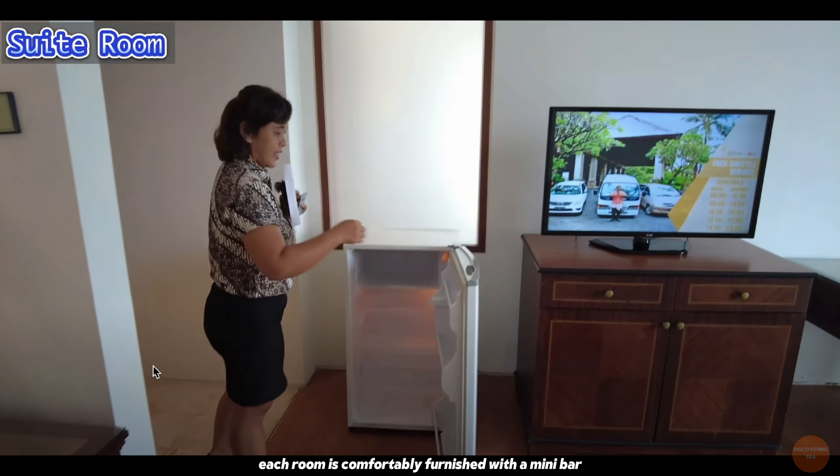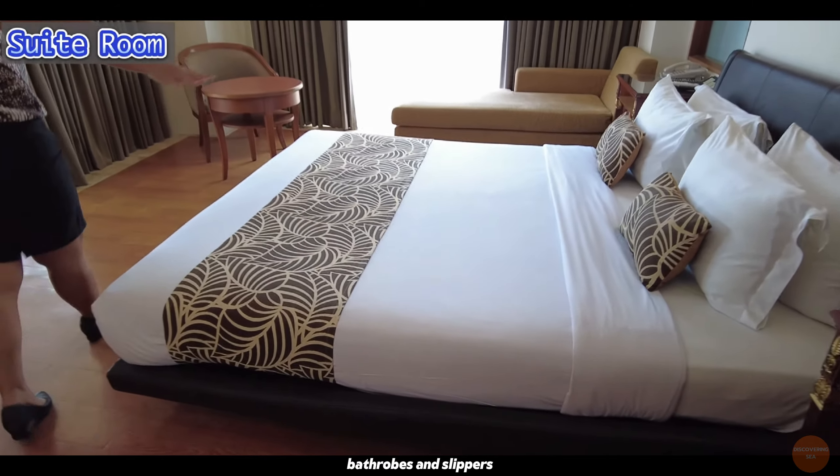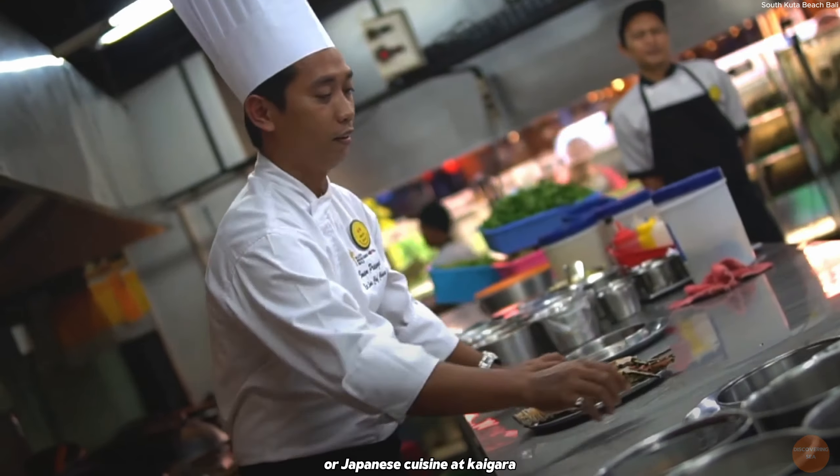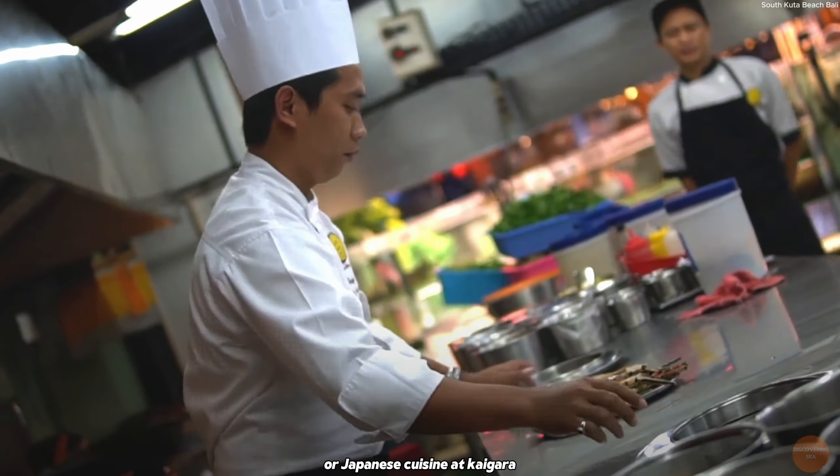Each room is comfortably furnished with a minibar, bathrobes, and slippers. Guests can enjoy international dishes at Bee Couple or Japanese cuisine at Kaigara, with a lounge bar for evening drinks. The hotel is a 10-minute drive from Ngurah Rai International Airport and within walking distance of Kuta, Legian, and Tuban beaches. According to Expedia, you can get a room at this hotel for a minimum of $46 per night.